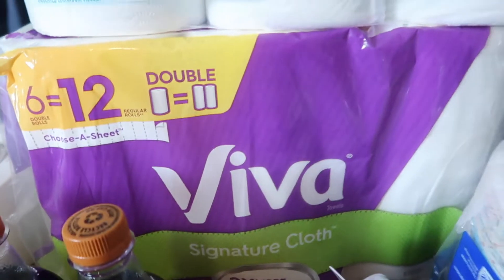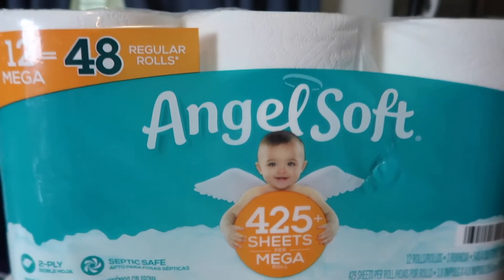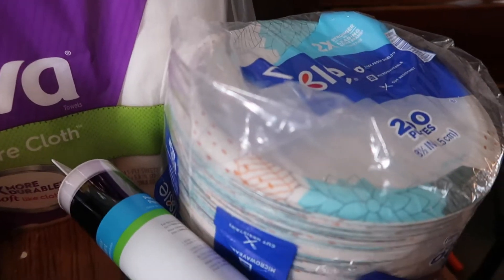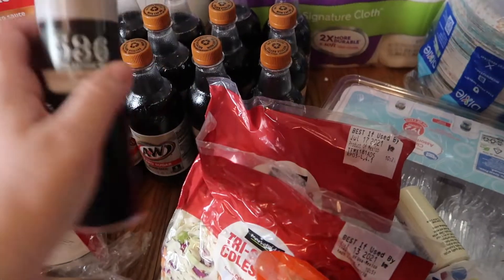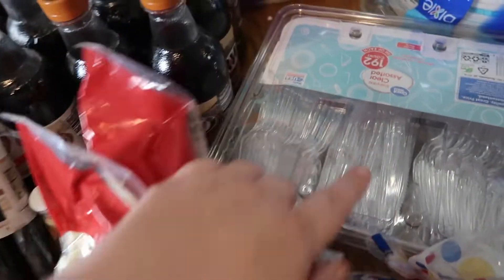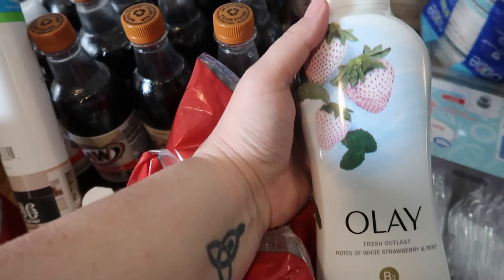So I did get my Viva paper towels — I love those. I picked up a thing of Angel Soft toilet paper. This is all from Walmart. I did get a thing of paper plates. I also picked up a roll of vinyl to use on my craft projects, as well as this antique white paint. I picked up a thing of silverware too.